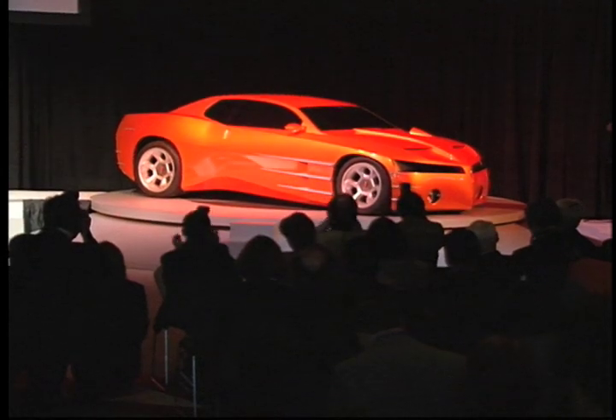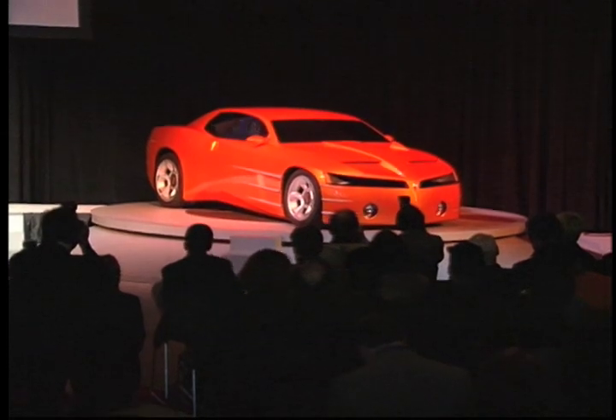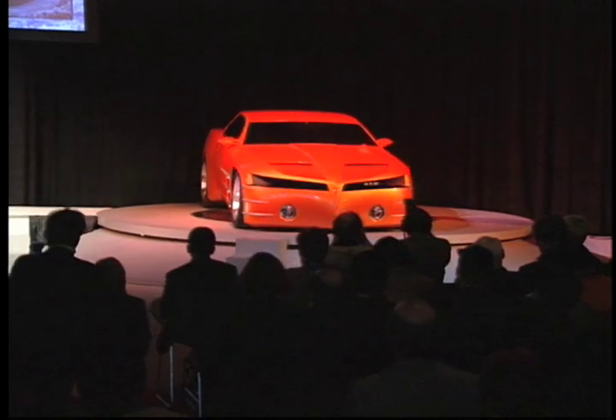Of course, the second reason for doing a Concept GTO is the continuing strength of the GTO name. As most of you know, the GTO kicked off the muscle car era when it was introduced in 1964.